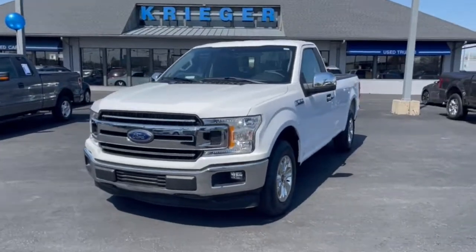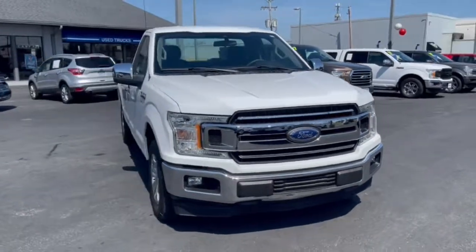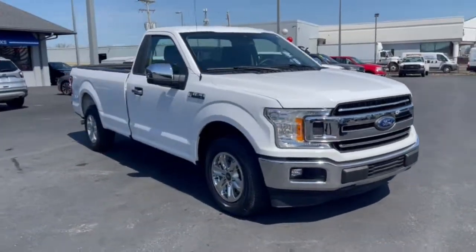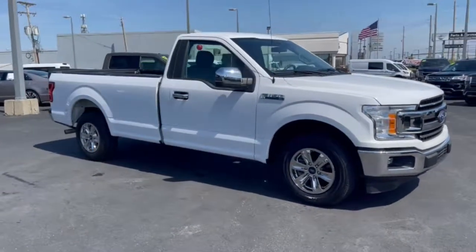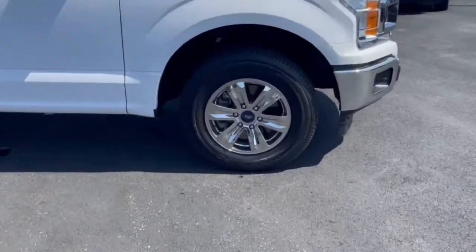You're going to love the 2019 Ford F-150. With less than 25,000 miles on the odometer, this vehicle provides excellent value. This rugged F-150 is ready for work, off-roading, or a little R&R.